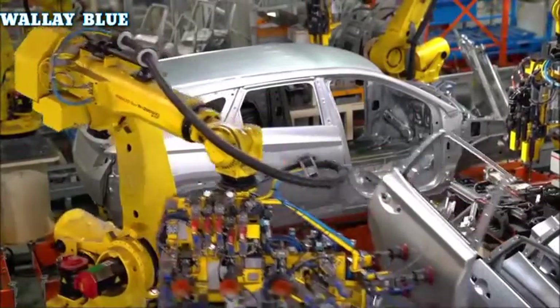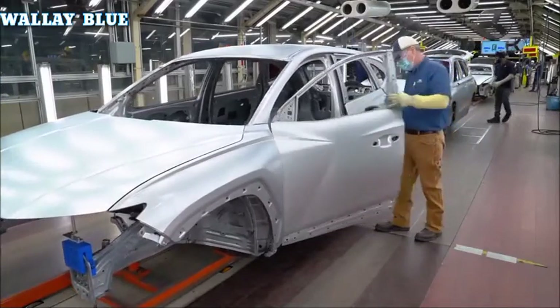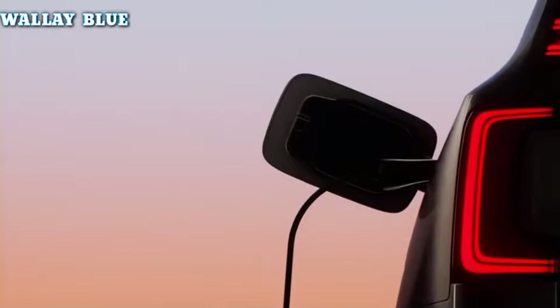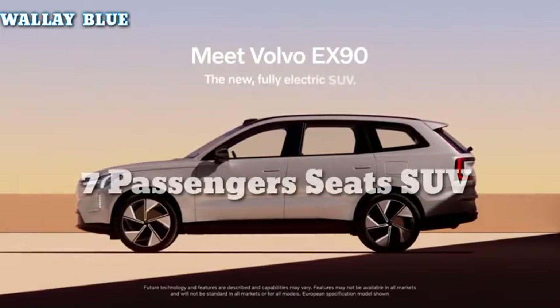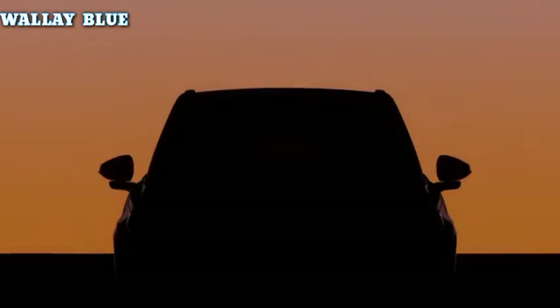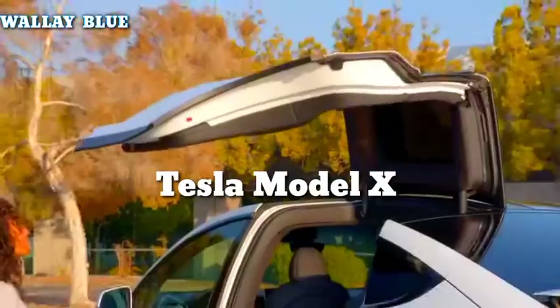The Swedish luxury automaker declared to go fully into production of electric vehicles, followed by the elimination of manufacturing gas-powered cars. Volvo just released some details regarding its all-new 2024 EX90 SUV with seating for seven passengers. The awaiting electric EX90 will compete against other high-end electric SUVs such as the well-known Tesla Model X,